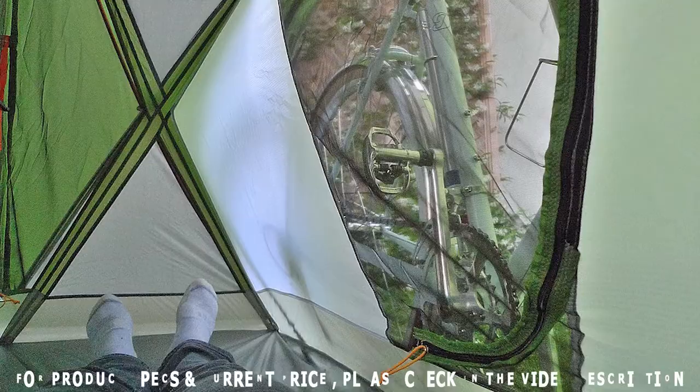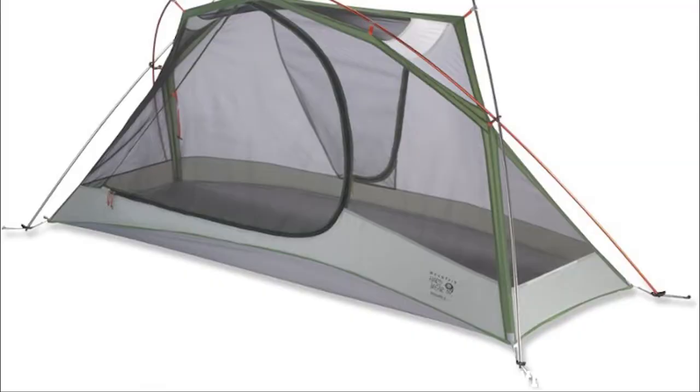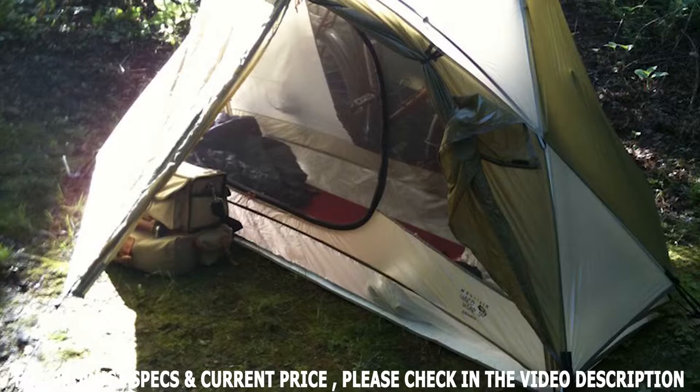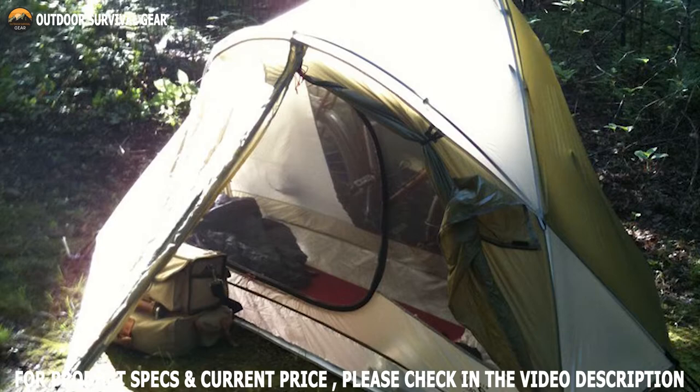In terms of floor space, it's perfect for one person, at 87 by 28 inches of floor dimensions and 17 square feet of floor area. A zippered porthole on the inside of the tent allows access to the bike vestibule. Reflective points, color-coded poles, power clips, super light 0.25 inch buckles, and webbing make it easy to set up at night while wearing gloves.